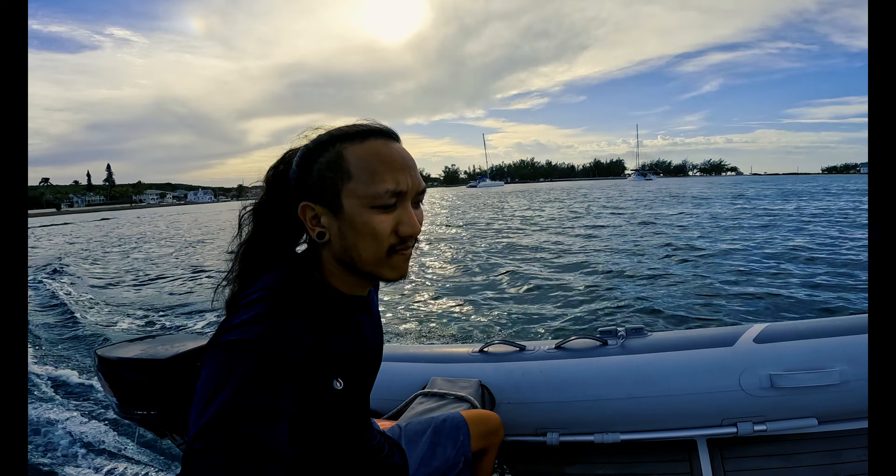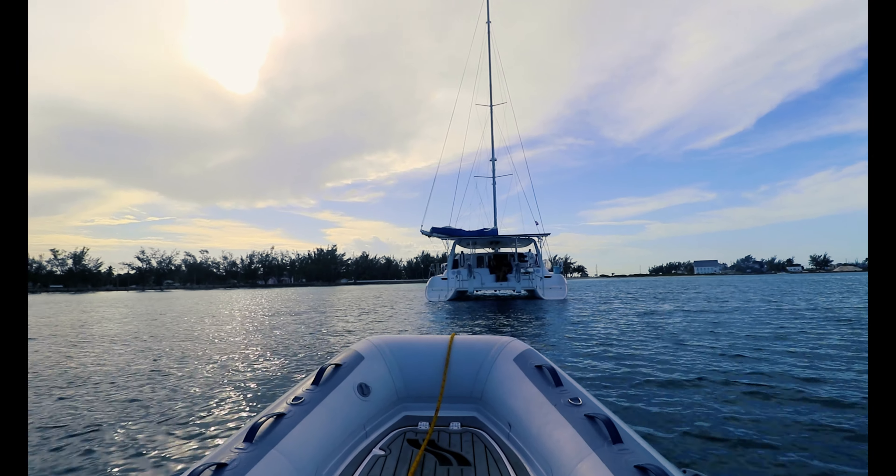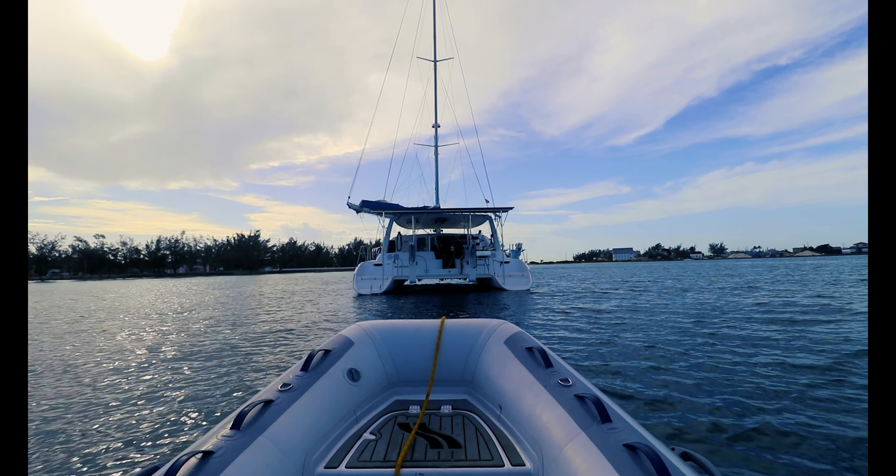I've spent the last two and a half weeks in the Bahamas aboard Nadia and I wanted to show you guys what it would be like when you arrive on the first day — a short dinghy ride from the meetup point to the vessel, and the journey begins.